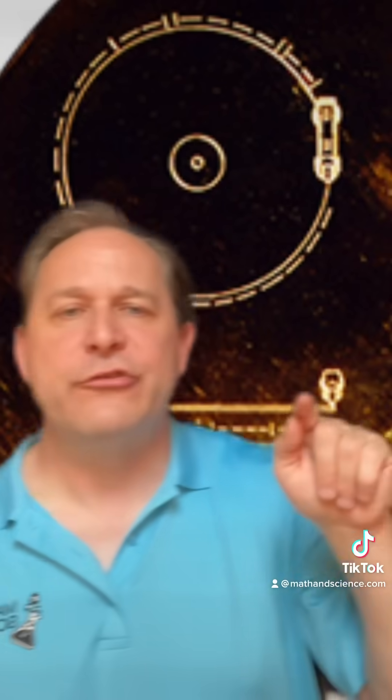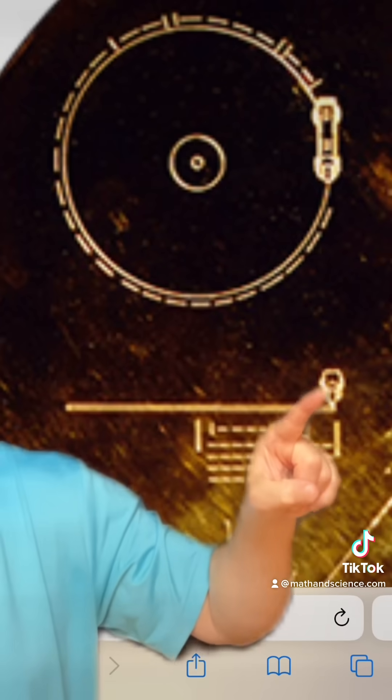In the upper left hand corner of the record right here, you see an overhead view of the stylus. The dots and dashes are binary code telling them how fast to rotate this record to read it back. Underneath is a side view of the stylus, and this binary code tells them the total runtime of the record, which is about an hour in duration.